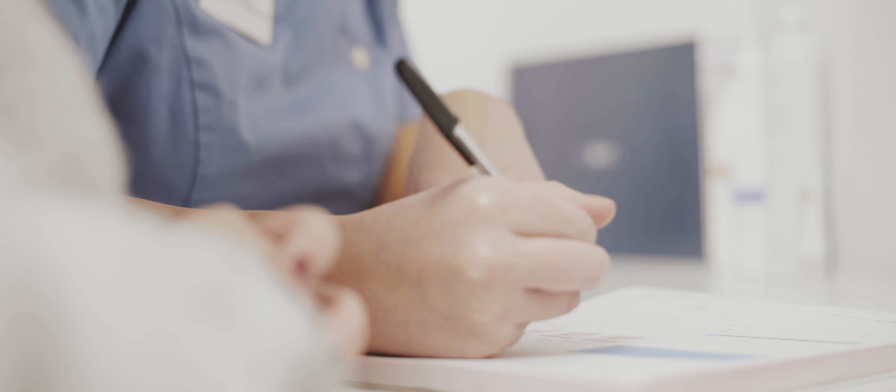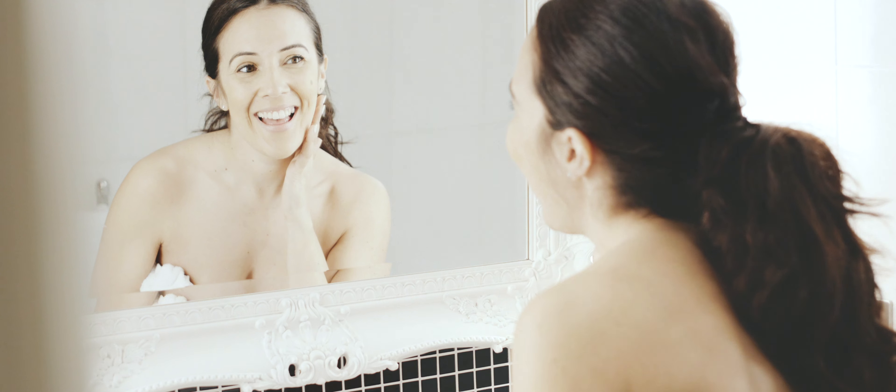The person performing your treatment will depend on the treatment you're receiving at Skyn. If you're receiving a milder treatment such as Hydrafacial, that would be performed by one of our skin practitioners. If you're receiving something such as Dermal Filler or Botox, that would be performed by a registered healthcare professional such as a doctor or a nurse. For all of the treatments though, what you're really going to get is a more youthful looking appearance.